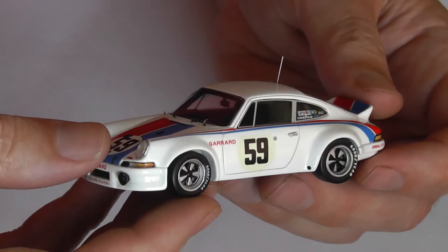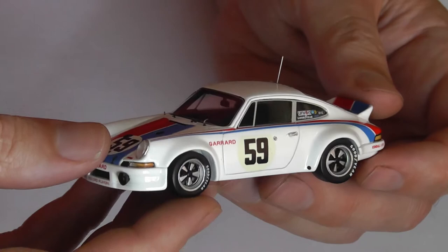Lovely model. Amalgam — the model car manufacturer Amalgam from Bristol in England — just started producing an 18th scale of this car, and even got some signed limited editions, signed by Hurley Hayward.